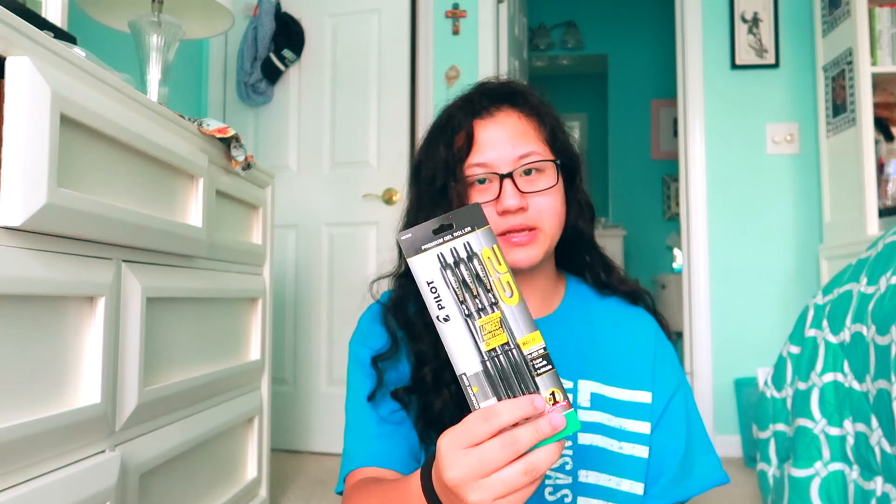And then the last thing in the Target bag — we have a pack of pens. These are my favorite pens in the world. I solely write in pen except for math. These are my go-to pens. I usually don't buy the pen body and ink together because it's a lot of money, especially for Pilot pens. I usually just buy the refills, but I needed more pen bodies, so I just bought a three-pack and as the year goes on, I'll just start buying refills.